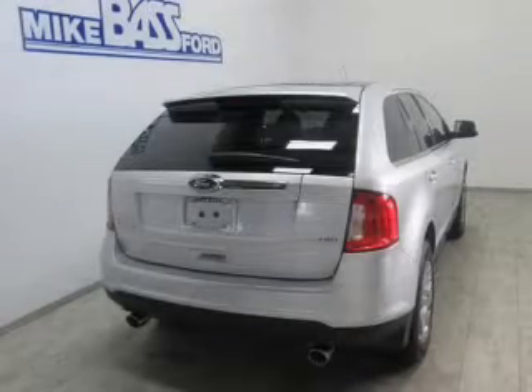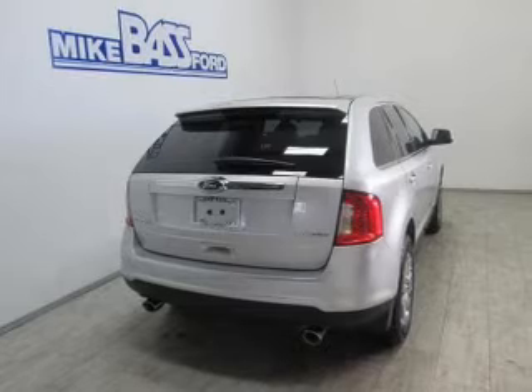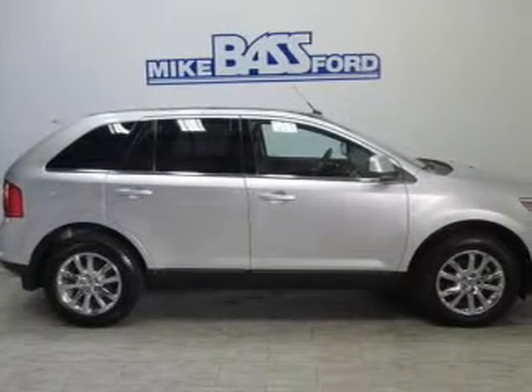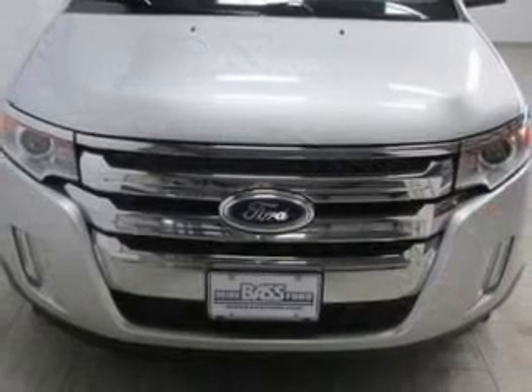The powertrain includes front-wheel drive with a solid six-cylinder engine, driven by a six-speed automatic transmission. Premium wheels lend a distinctive appearance. Savor your listening experience with the premium sound system.